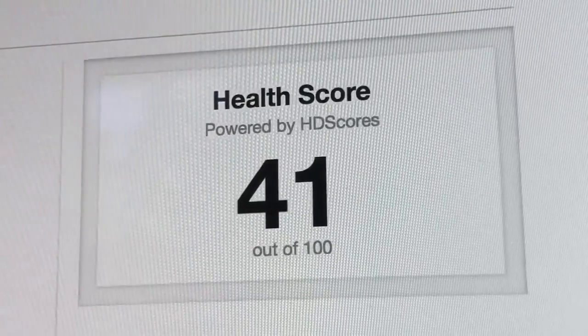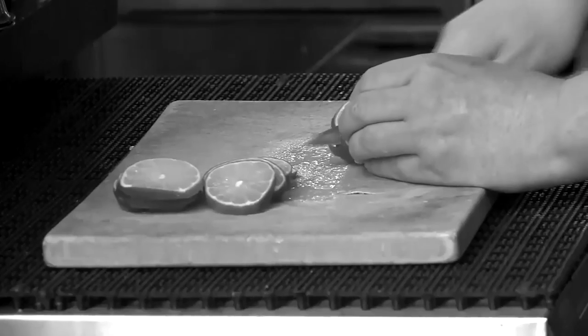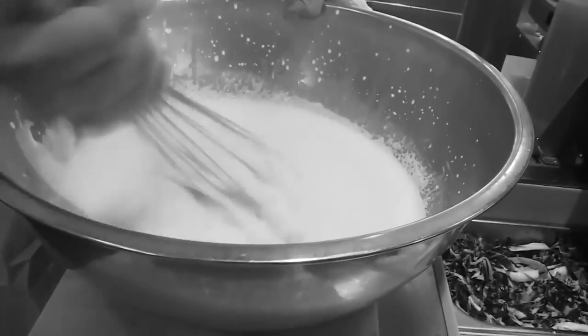Yelp says when customers see a low score, they don't call the restaurant, they don't click to get directions, and they certainly do not look at the menu. We do see that consumers use it — they patronize businesses with bad health scores less. I think it's a good thing.